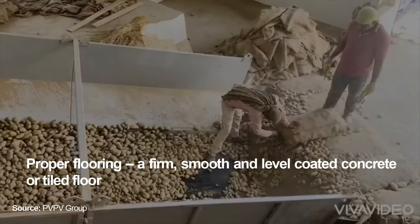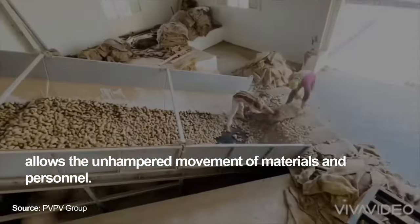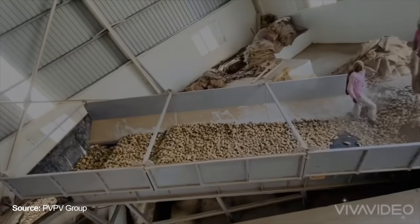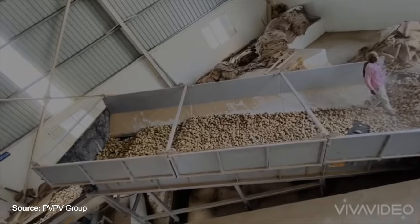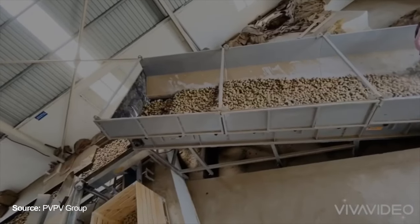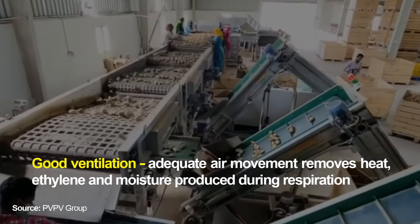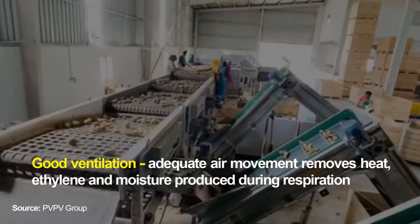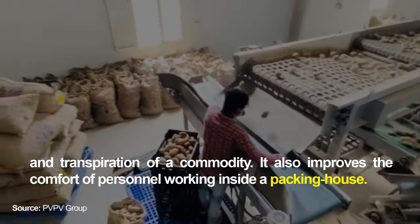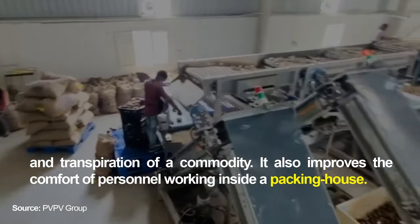Proper flooring is required: a firm, smooth and level coated concrete or tiled floor allows the unhampered movement of materials and personnel. Good ventilation is also necessary — adequate air movement removes heat, ethylene and moisture produced during respiration and transpiration of a commodity, and also improves the comfort of personnel working inside a packing house.